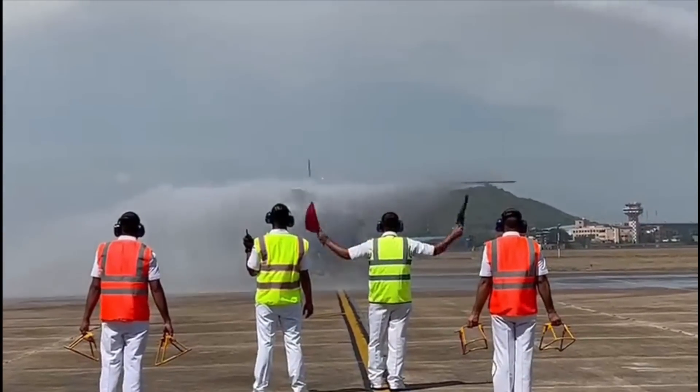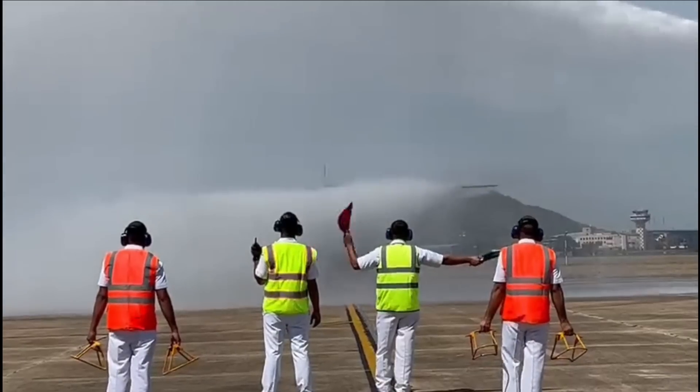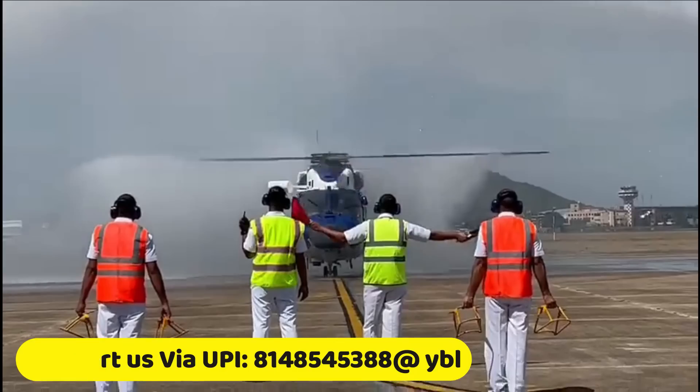The whole process of induction of ALH Mark III started from March 2017, when HAL had received an order for 32 ALH Mark III from the Indian Navy and Coast Guard, to replace the aging fleet of helicopters with a new improved version of Mark III.